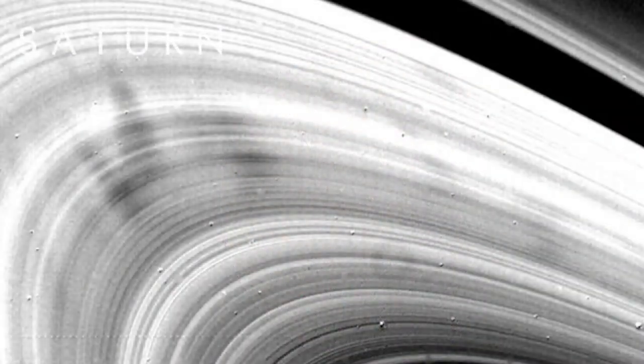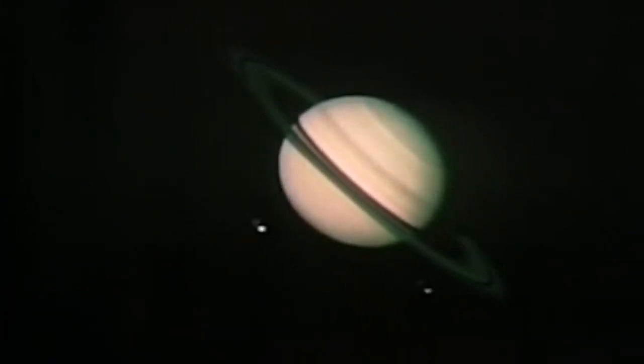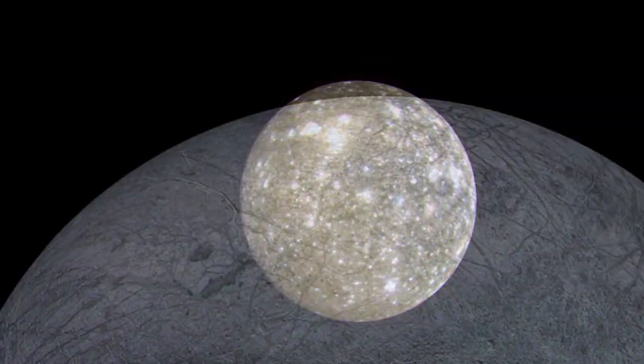Voyager 2's design meant that it could continue to Uranus or Neptune, unlike its twin — making it the first and only spacecraft to visit the outer planets of the solar system, the ice giants.